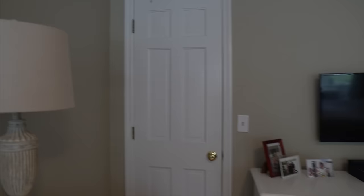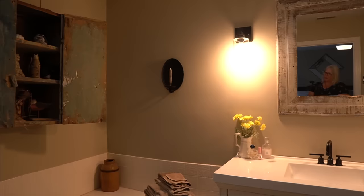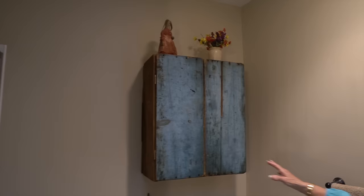The bathrooms here I redid — they needed new floors due to cracked tiles. I replaced the vanities. And I added my cupboards because I was going to find every space to put my cupboards. I wasn't going to get rid of them. That's one of Lana's little Halloween figures.